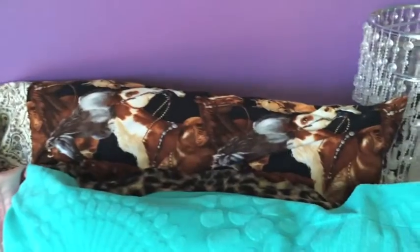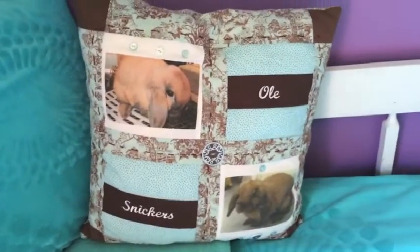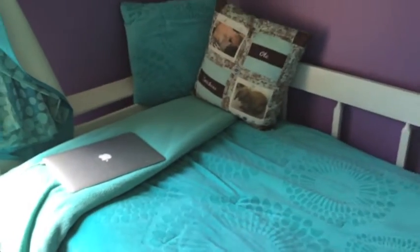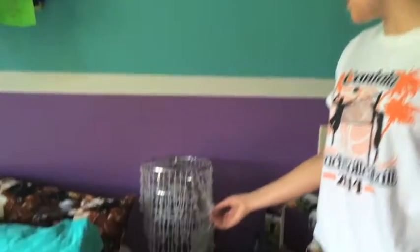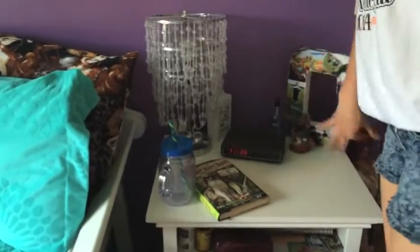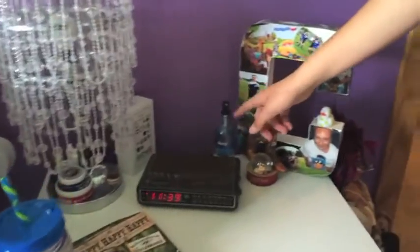This blue fuzzy blanket is from Target as well, and then I just charge my computer there when I'm working on school stuff. Going over here, this lampshade that kind of looks like a chandelier is from Target as well.